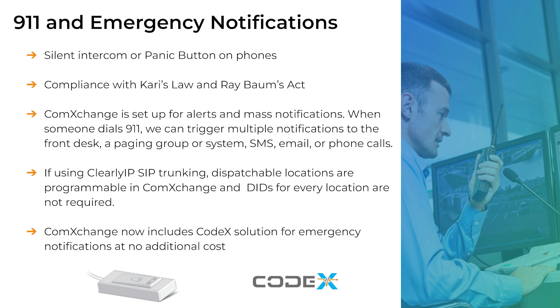ComExchange is also compliant with Ray Baum's Act, which requires that first responders have the necessary information needed to pinpoint the dispatchable location to quickly reach a 9-1-1 caller. If you're using Clearly IP SIP trunks, you can program a dispatchable location for each phone right from the ComExchange interface, and there's no need for each phone to have a DID. Another huge benefit is we just added the Codex solution for emergency notifications at no cost, and it's now built right into the ComExchange interface. During the live demo, Eduardo will also show the mass notify alert settings and dispatchable locations within ComExchange.